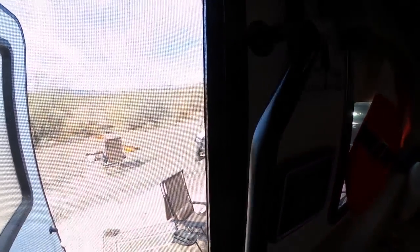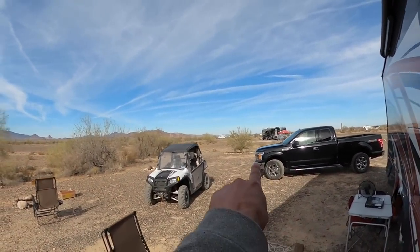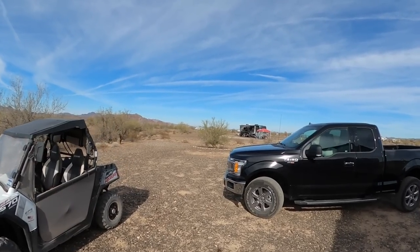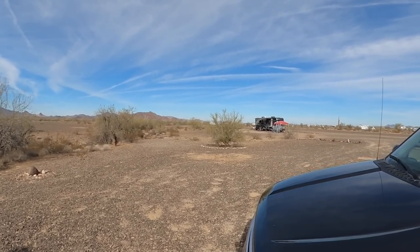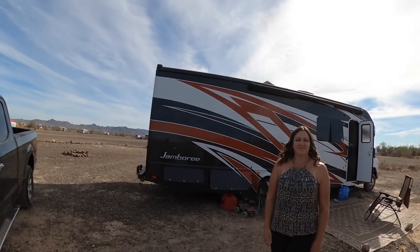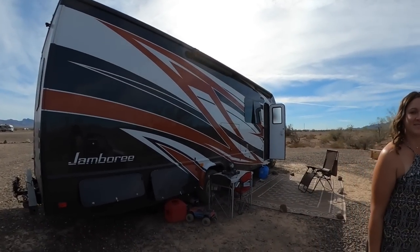Outside, she decorated this whole bush — she calls it a tree, it's like a big bush — decorated pretty much to the top. At nighttime it looks like half a tree with the top cut off, but it's adorable.